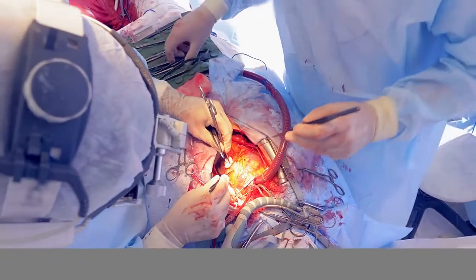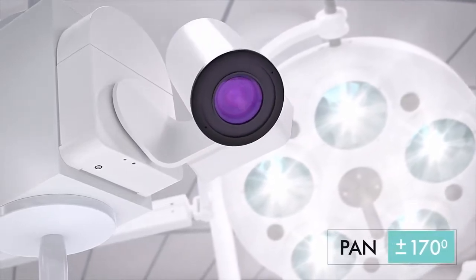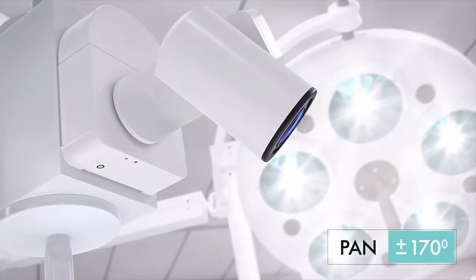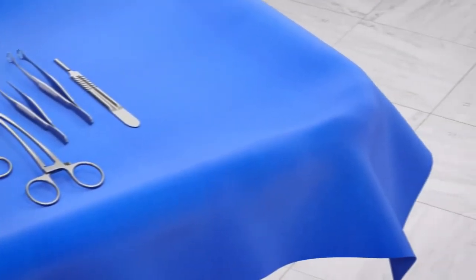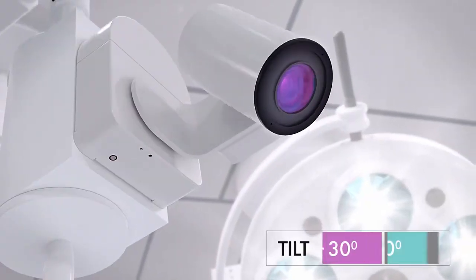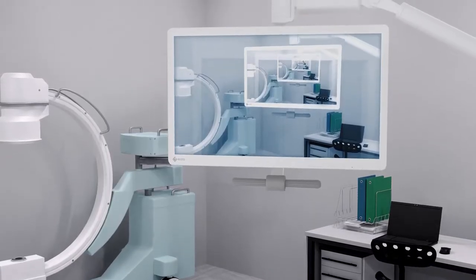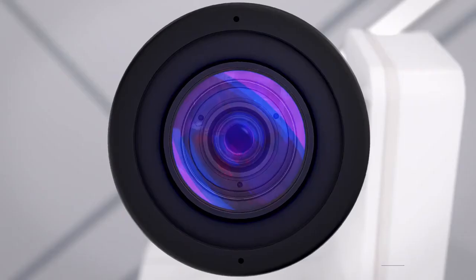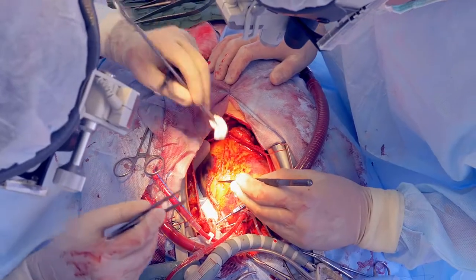The camera head comes fully integrated on a camera mount with plus to minus 170 degrees pan, plus 90 to minus 30 degrees tilt, and plus to minus 165 degrees roll, to ensure the ideal location for the field of view.